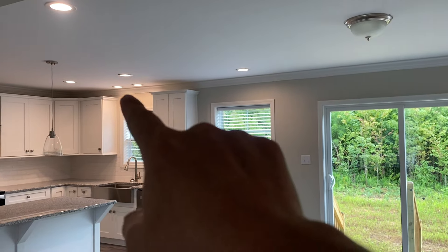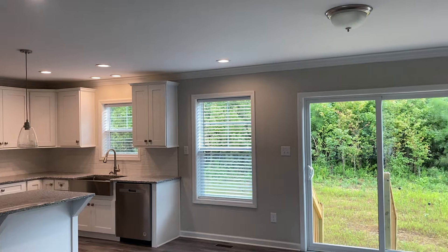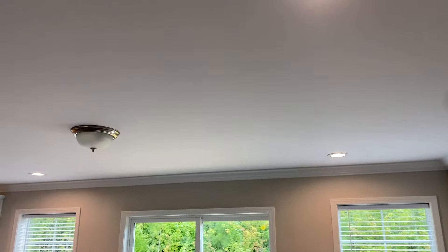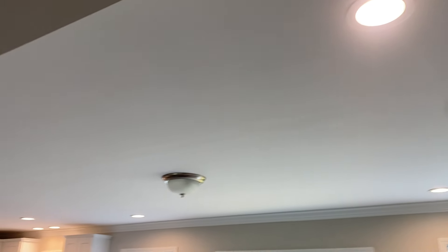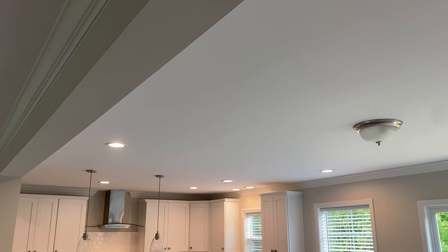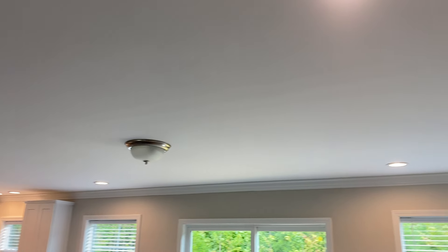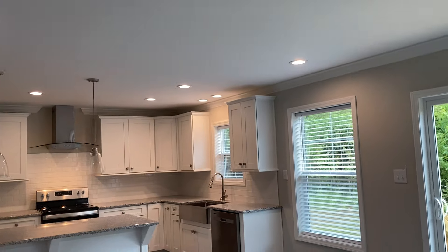We also show one transom over the window above the sink. I also get a lot of questions about our model's tic-tac-toe coffered or waffle ceiling. People say, what does it look like without that? There you go — just a smooth, clean ceiling from living room to kitchen. Just a seamless, nice, smooth ceiling.